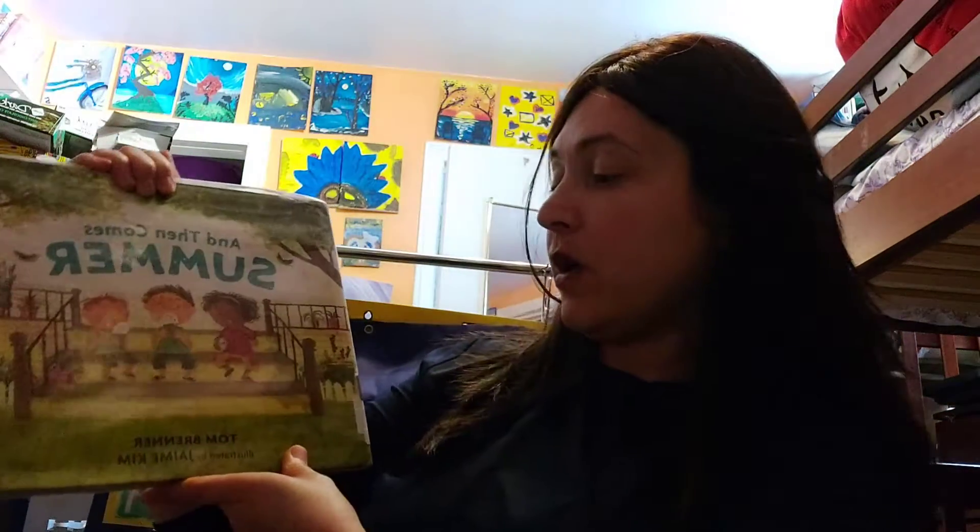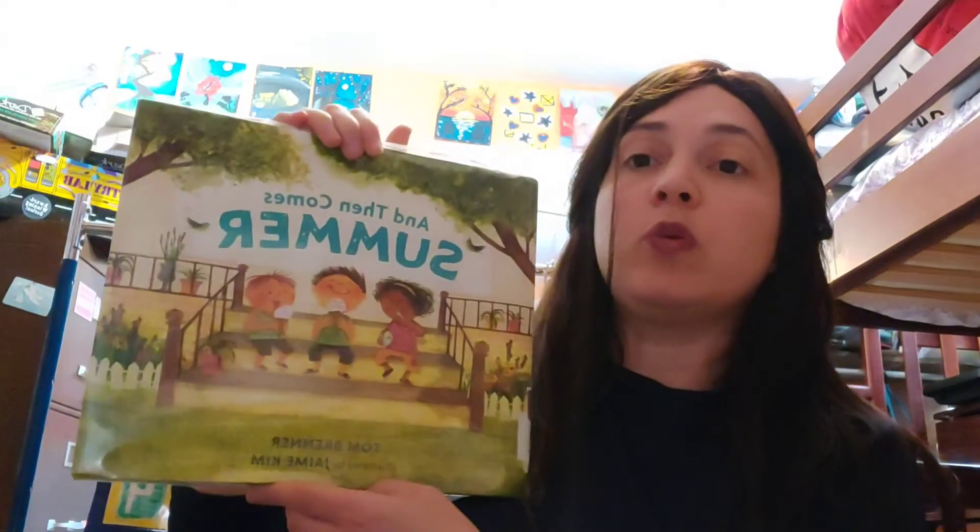Hi friends. Today we're going to read a book called And Then Comes Summer. Summer is here right now and there are so many things that we love to do in summer. Let's find out about them in this book. And Then Comes Summer by Tom Brenner, illustrated by Jamie Kim. Jamie Kim made the pictures. Tom Brenner wrote the words.